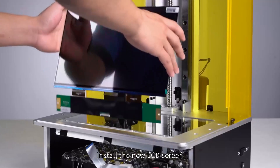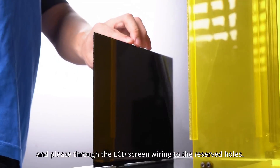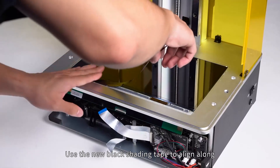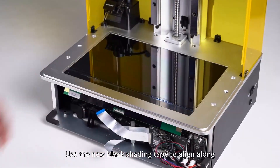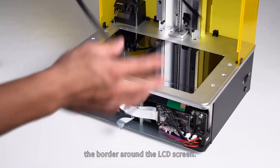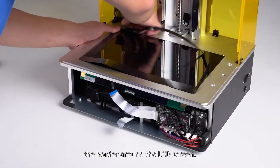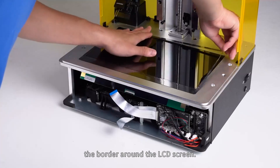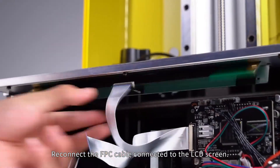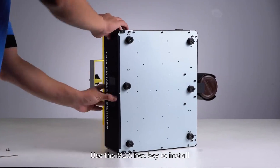The Photon M3 Max stands out not only for its precision, but also for its user-friendly interface and advanced functionalities. Whether you're an experienced enthusiast or a beginner venturing into SLA printing, this printer offers an intuitive experience without compromising on performance. Its sturdy build and compatibility with various resins make it versatile and reliable. As one of the top resin 3D printers of 2025, it seamlessly blends innovation and practicality.